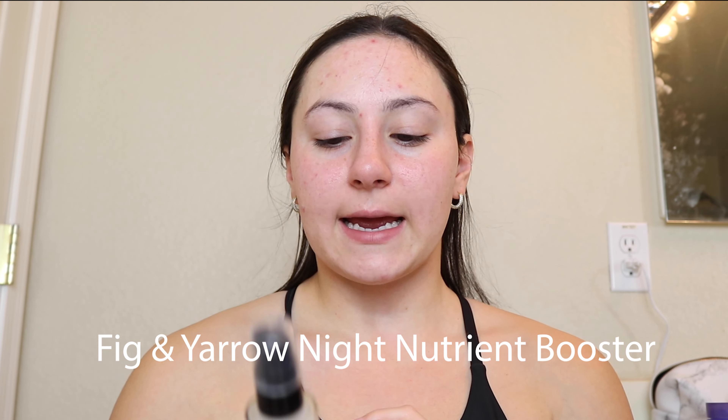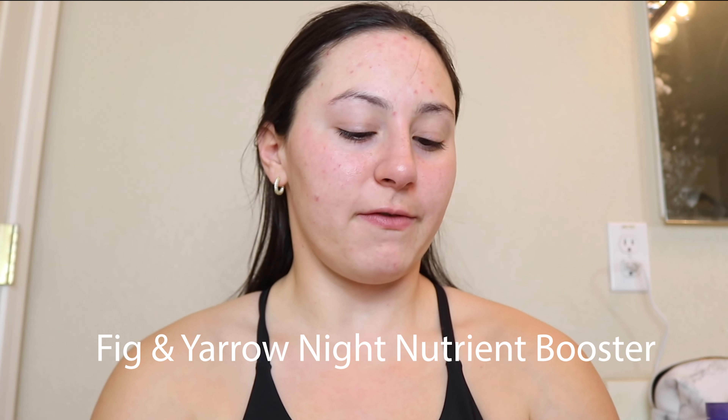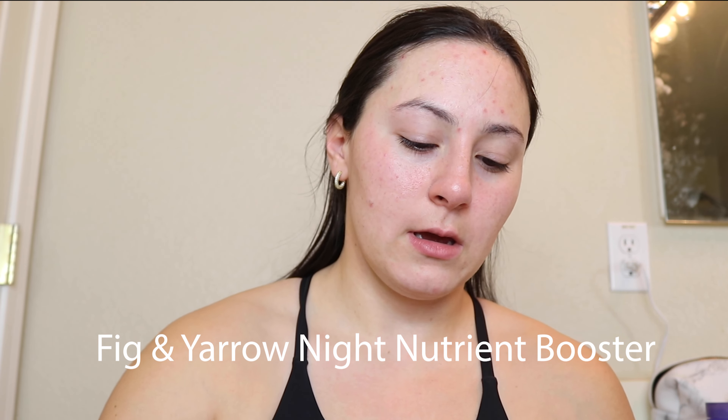Which is what we want! My skin feels so good. Make sure to bring it down the neck. Then I go in with another serum — since it is nighttime, I like to use the Night Nutrient Booster Serum by Fig and Yarrow. I just do like a little pump of that. My nighttime skincare routine is a little bit heavier than my morning routine.